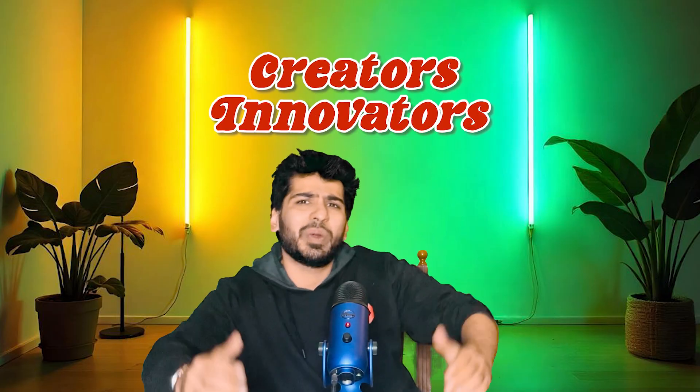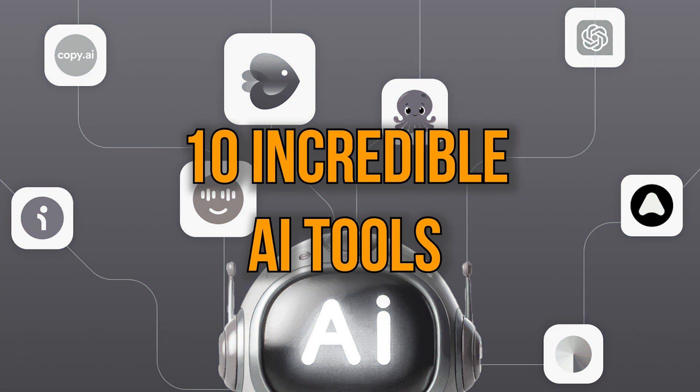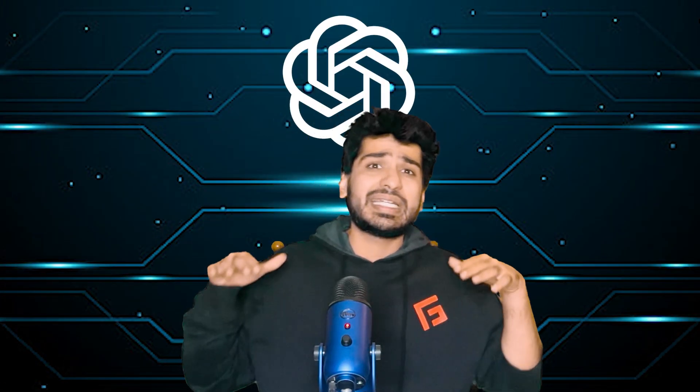Hello creators and innovators — are you tired of spending hours editing your videos or stuck trying to make your ideas come alive? Well, guess what? Today I'm going to share 10 incredible AI tools that can transform the way you create and edit videos. Trust me, you'll wonder how you ever worked without these. Here's the twist: these aren't the usual suspects like Canva or ChatGPT — instead, we're diving into some hidden gems that truly deserve your attention.